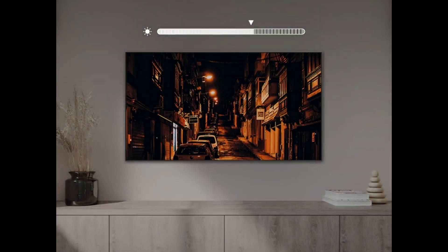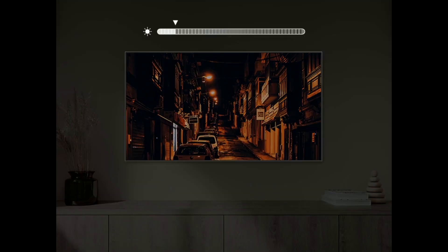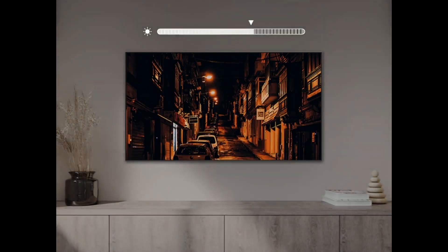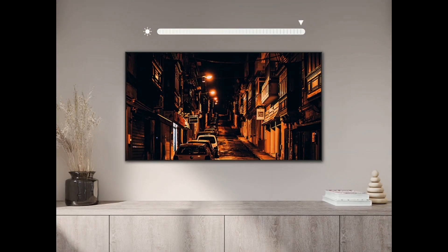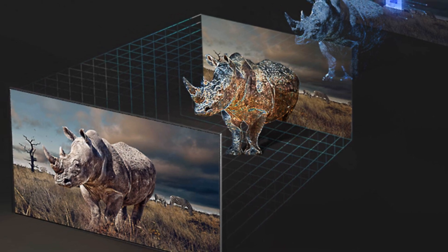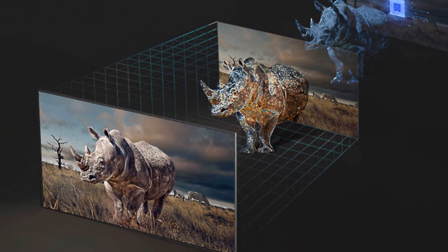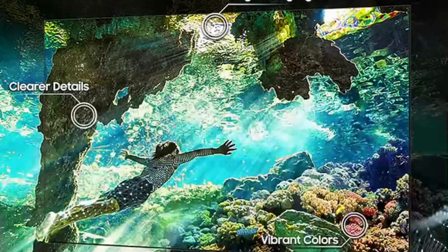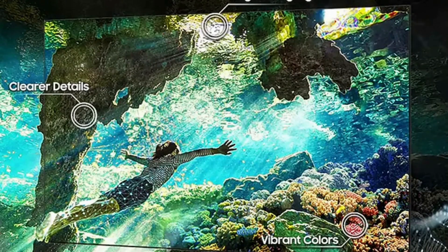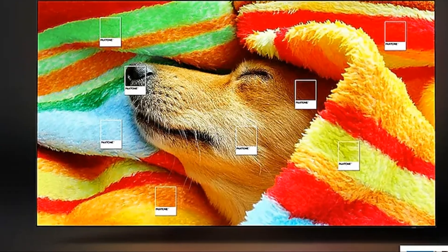Another HDR feature is HDR Brightness Optimizer, which allows dark scenes to become more detailed so that everything is more visible. At the same time, the tone of the image adjusts in real-time so you can see the screen in any lighting. Samsung's Depth Enhancer increases foreground contrast, making images appear more lifelike while leaving the background untouched. Auto HDR Remastering uses AI-based algorithms to help create brighter picture highlights, detail, and vibrant colors. The QN85D is also expert-validated by Pantone to deliver good color accuracy straight out of the box.